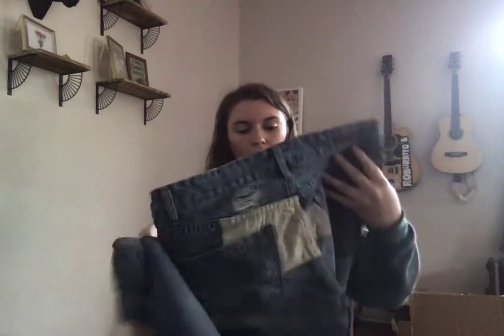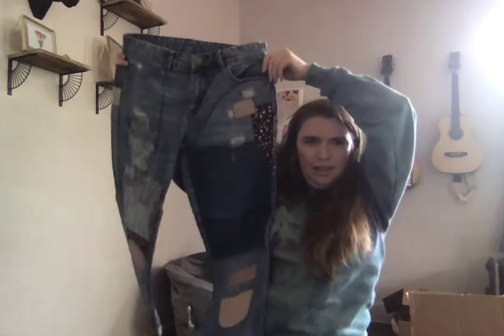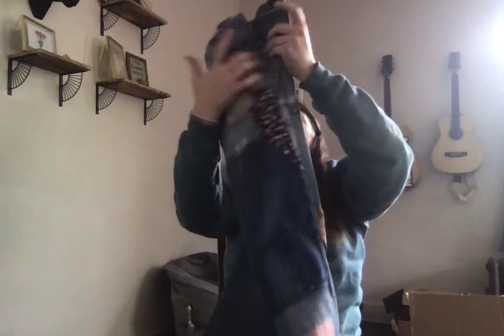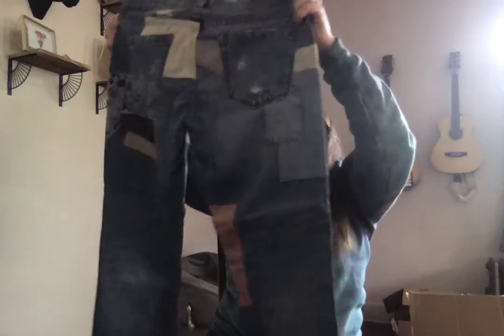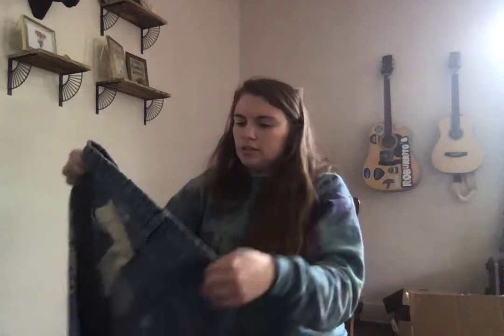Another pair of Blank NYC — these are patchwork, size 27. A little bit of distressing right there and they are patchworked. They're a high rise with a cuffed ankle, more of a regular cut. They don't have the style name in them either.